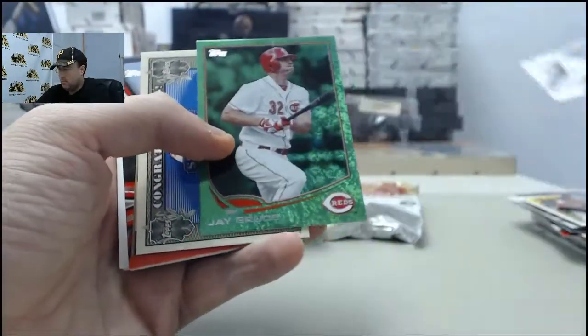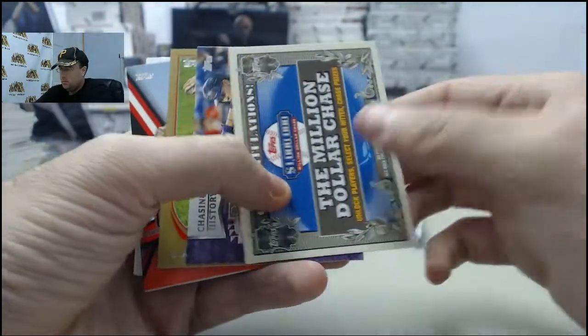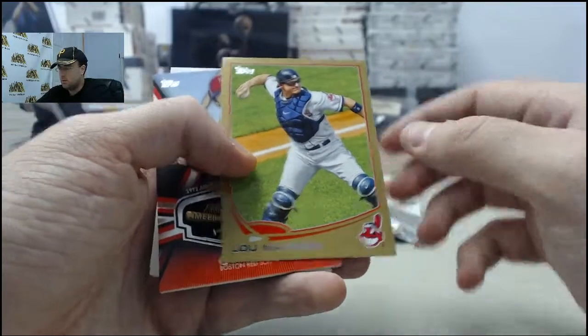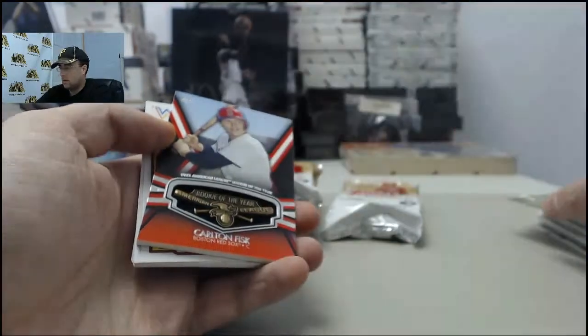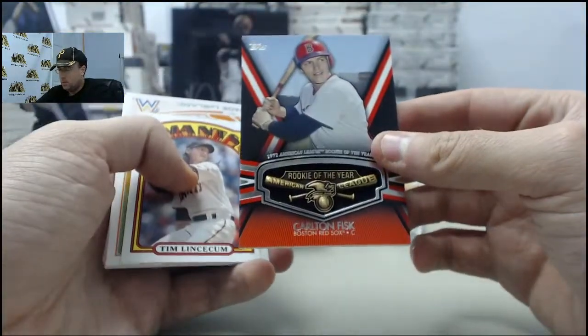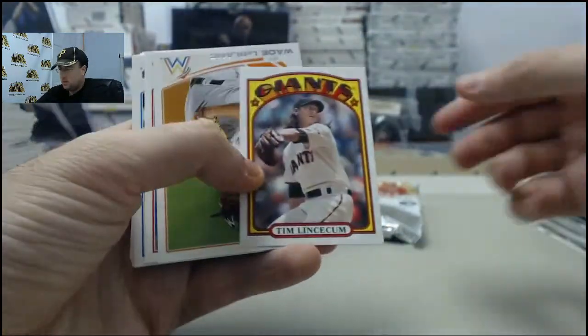Lillian Rosario making the mark. Jay Bruce on the green, Million Dollar Chase. Carlos Gonzalez Chasing History. Lou Marcon Gold, 2006 of 2013. And the cool American League Rookie of the Year Shield. Carlton Fisk, Tim Lincecum Mini. Three packs left here for George.